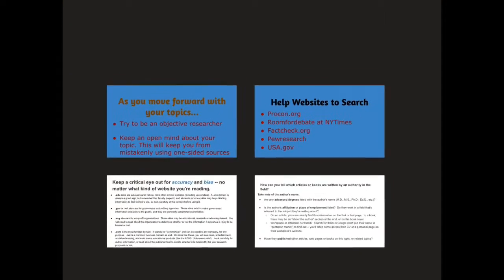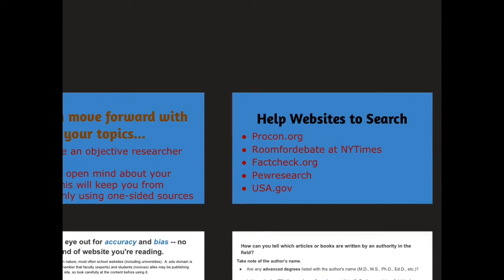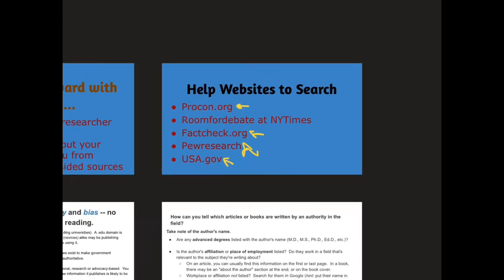With that in mind, I've got several helpful websites that will be beneficial to you, and I want to go through some of them with you now. The first one I've already talked about, and that's the Pew Research Center. I also want to take a look at a website called ProCon.org, a series called Room for Debate published by the New York Times, FactCheck.org, and then a government site, USA.gov. So let's take a look at those one by one.